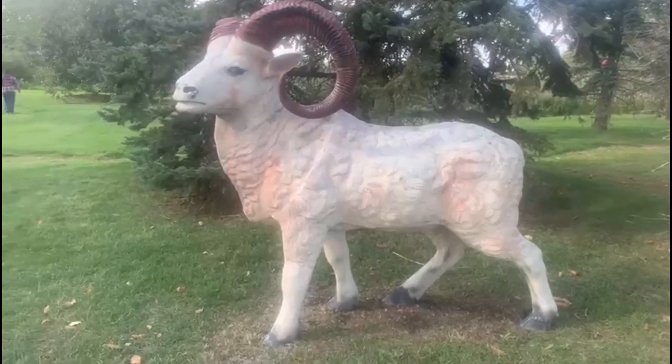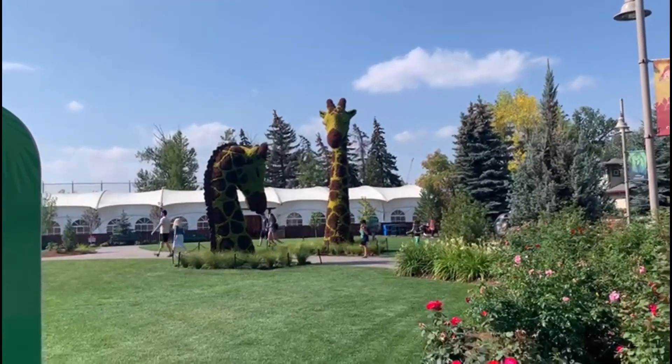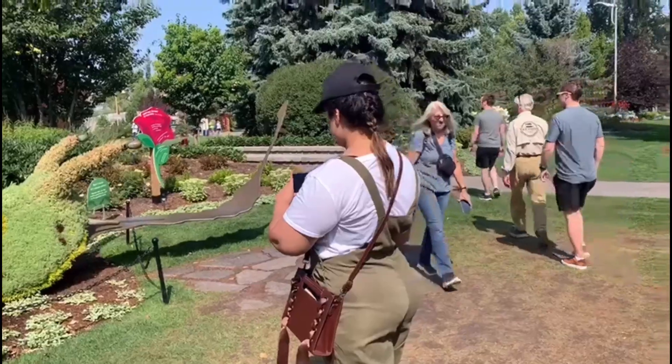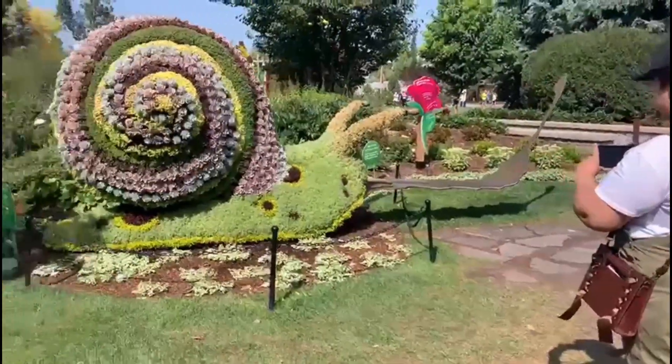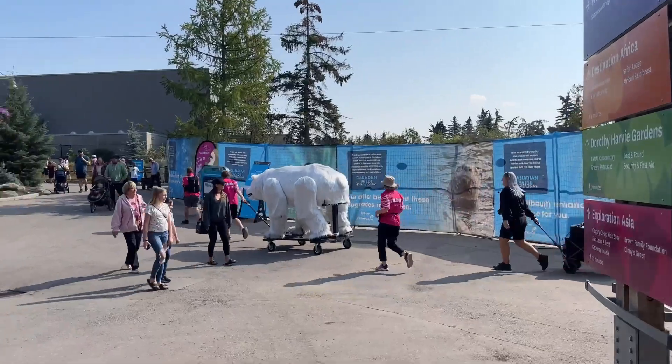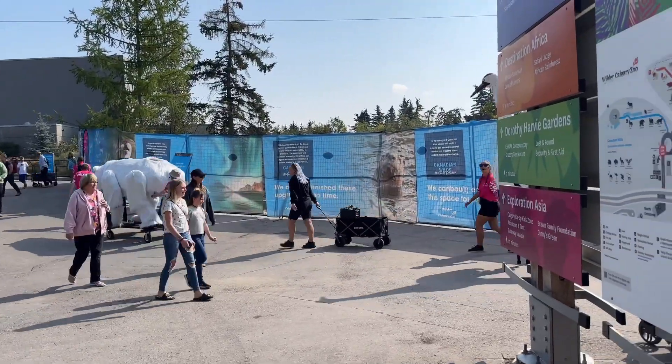Let me just look at the pictures — see how beautiful landscapes are made from plants. The only structure you see here, like this snail, this snail is made from flowers. It is made of flowers.